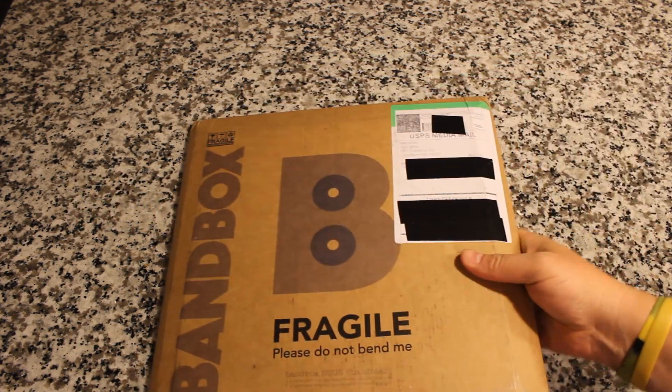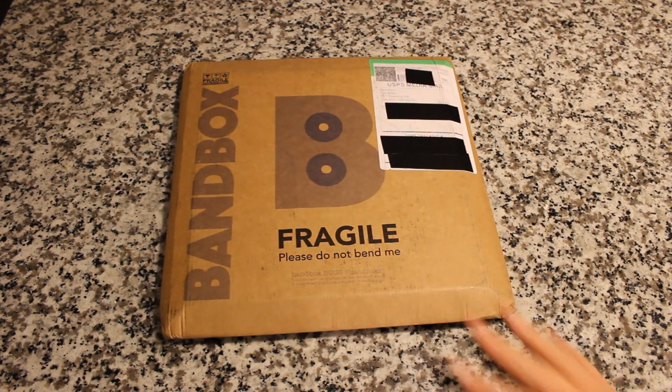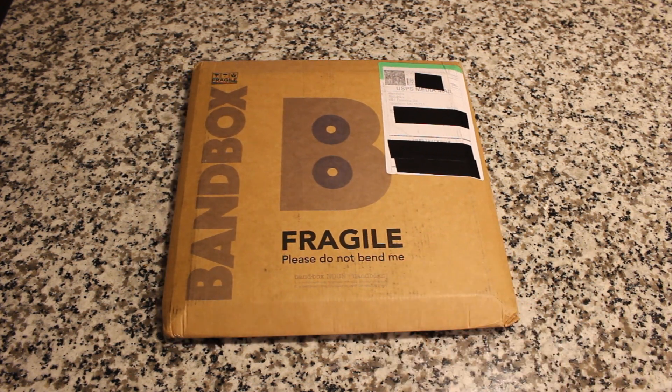Today we are going to be reviewing Bandbox. What is Bandbox? Well, Bandbox is a really cool new subscription service and a cool way to get vinyl records. So we partnered with them and we're trying out one of their deliveries. This is the September delivery. I'm going to tell you all about them and offer you guys a really cool discount so you can try it out as well. It looks very unique and I'm very excited.